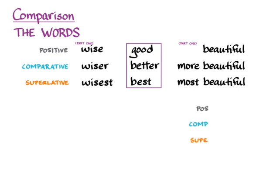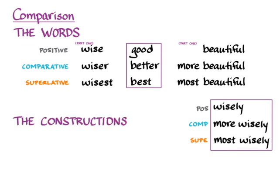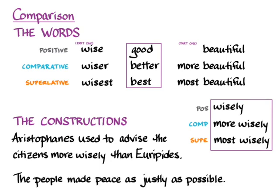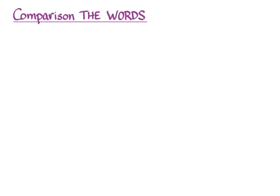This video will also talk about how we do comparison of adverbs. So you can have 'wisely,' but we can say 'more wisely' and 'most wisely,' and we'll learn how to do that in Greek. Those adverbs need their own constructions. We'll learn how to say 'Aristophanes used to advise the citizens more wisely than Euripides,' and how to say 'the people made peace as justly as possible.' Those constructions will look familiar from superlative and comparative adjectives, but let's first learn how to form these adverbs.